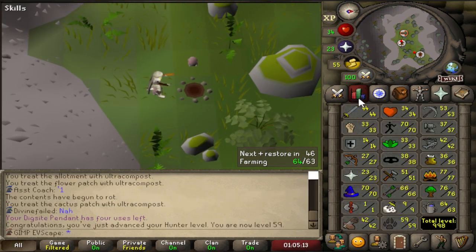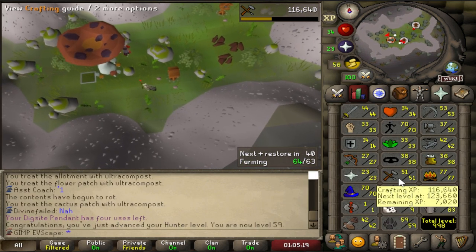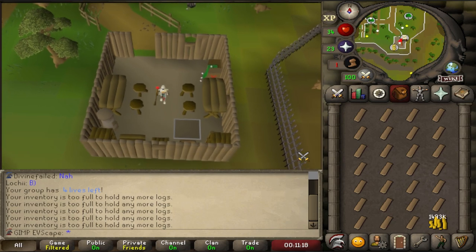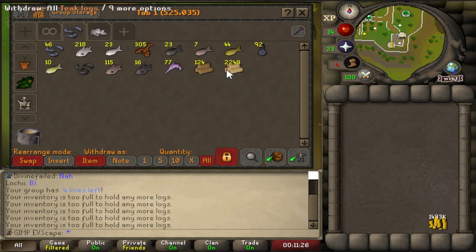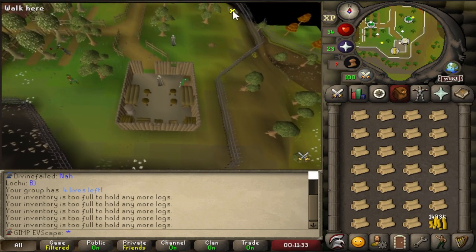Unfortunately I don't have the crafting level to make birdhouses at the moment. Ron does, but I will most likely be getting the crafting level myself — it's only 60 and I need to get 70 for Song of the Elves anyway. So I ended up chopping 2,248 teak logs. That should be enough to get to 70 construction with mahogany homes. Just have to turn them into planks — I've got 1.5 mil cash and that should be enough for the whole thing.